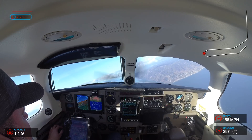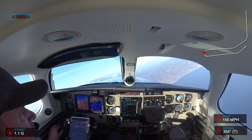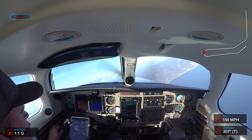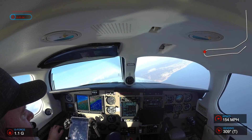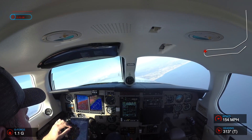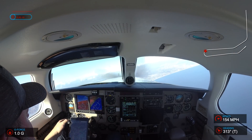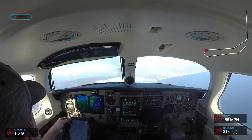SoCal, Delta 1219 out of 1,500 for 5,000. Delta 1219, SoCal departure, radar contact, climb via the DARK 2 departure, except maintain 270 knots. Delta 1219 reads back: climb via DARK 2 departure, maintain 270 knots. 5R Papa, fly heading 070, join Victor 165, resume own navigation. 070 to 165, own nav, 5R Papa.